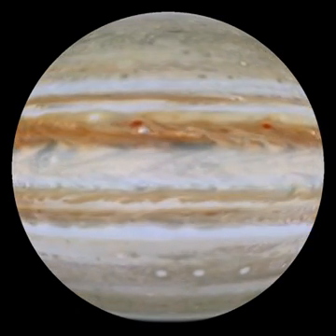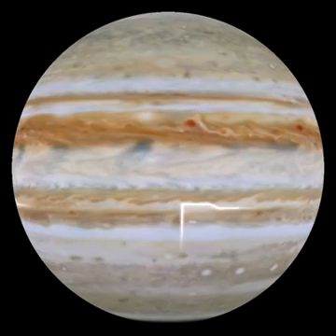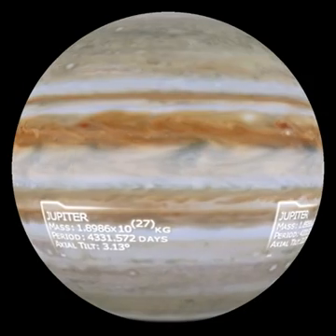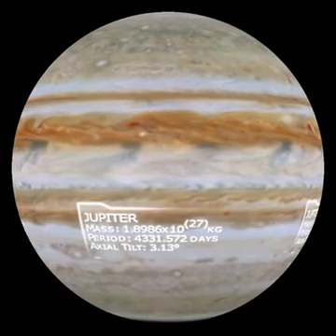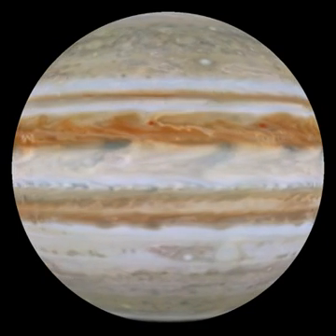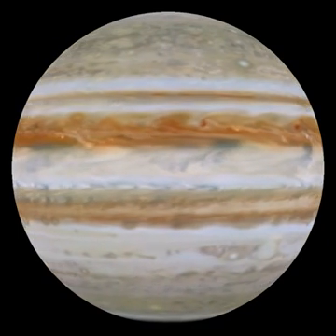Churning skies of roiling clouds compel the attention of even casual visitors. Jupiter's face is an opaque, seething mask — ever-changing — revealing nothing of the small, dense core tens of thousands of miles below.